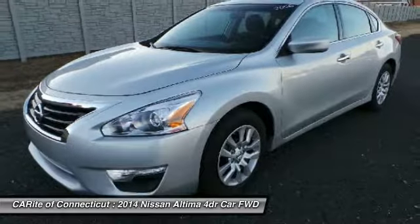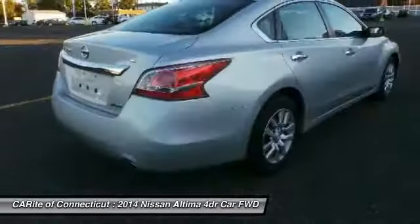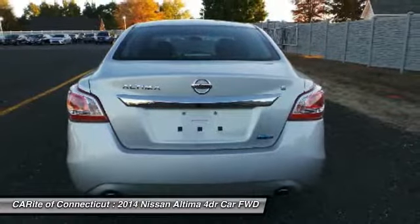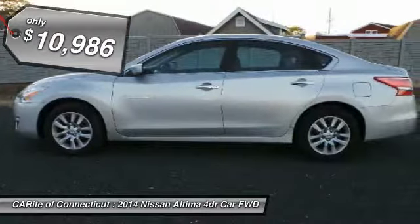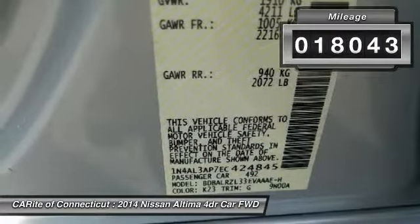Combine that with a powerful V6 or efficient four-cylinder engine, six standard airbags, and over 5,000 quality and performance tests, and you'll see the Nissan Altima is made to drive and built to last, and is priced below $15,000. This vehicle has less than 20,000 miles.